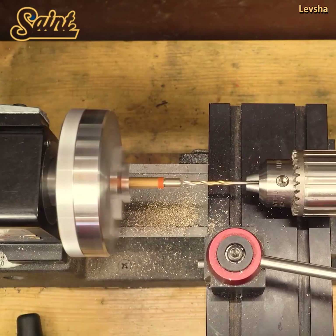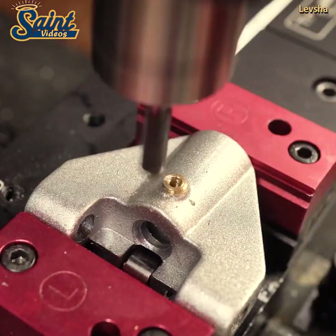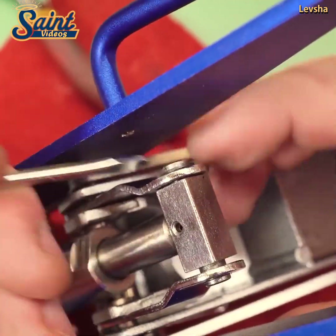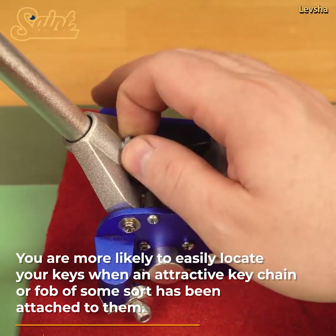Buying your own trolley jack is a wonderful investment. Your trolley jack will be worth the weight it can lift in that it will help you have safe access to the underneath of your car. Trolley jacks also save the day when you need to change a flat tire. Trolley jacks are simple to use and you don't need to have huge strength to be able to use them.